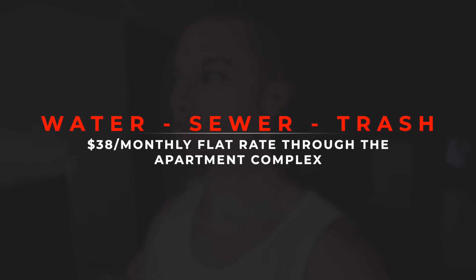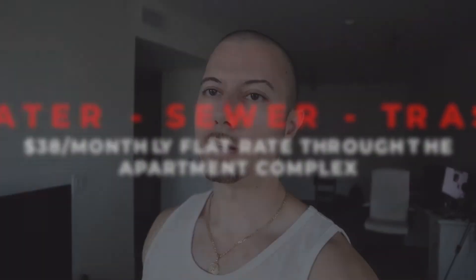This is the least that I've paid for utilities anywhere. I paid way more in Los Angeles and I paid more in Orlando, Florida. The only thing I would add onto this would be my monthly water, sewer, and trash that I pay through my apartment. It is a flat rate of $38 — so no matter how much or how little water I use, it's always $38.